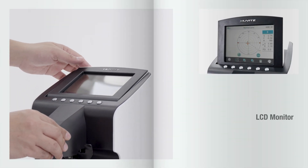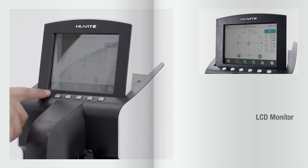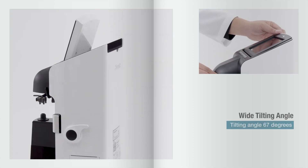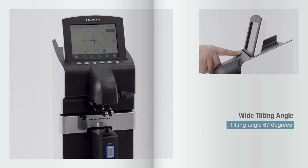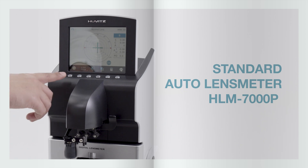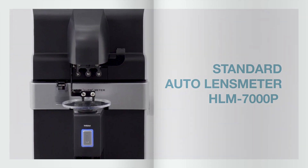The HLM-7000P features an LCD monitor and a wide tilting angle, making it even more convenient to use. This is UVITS standard automatic lensmeter, the HLM-7000P.